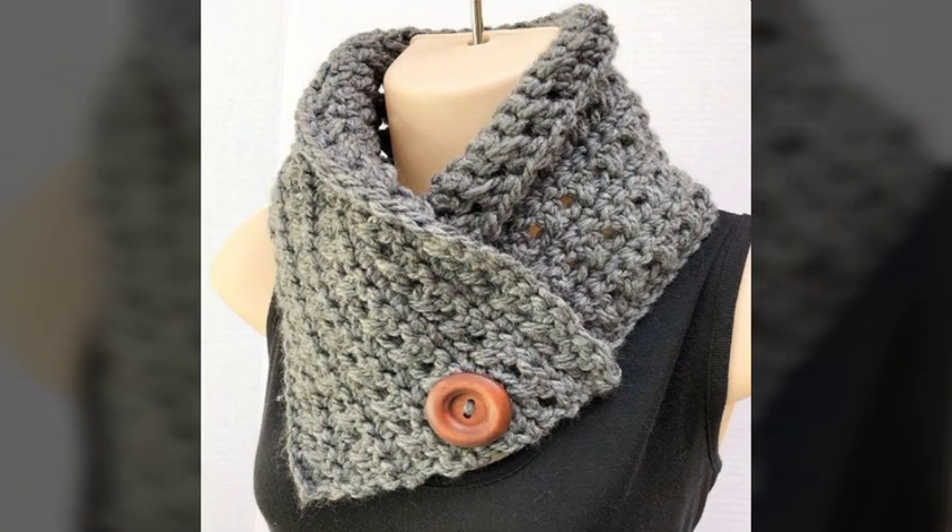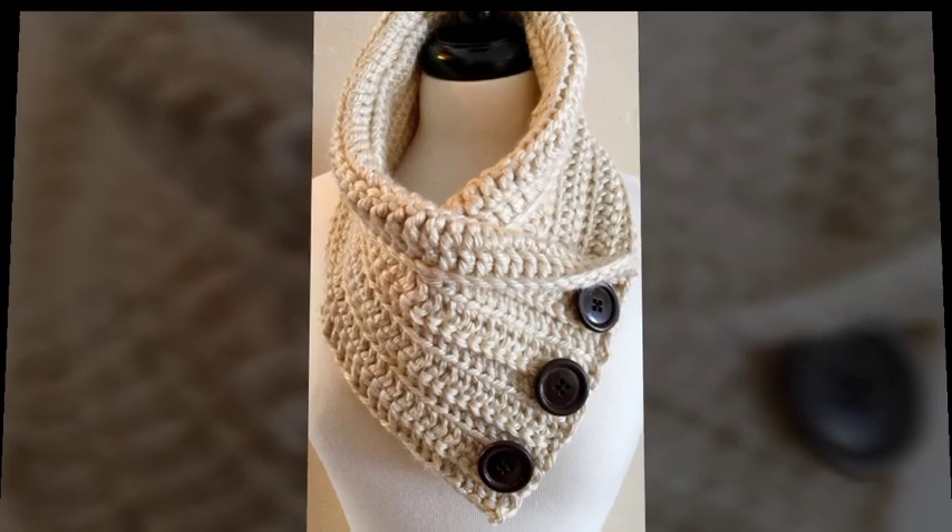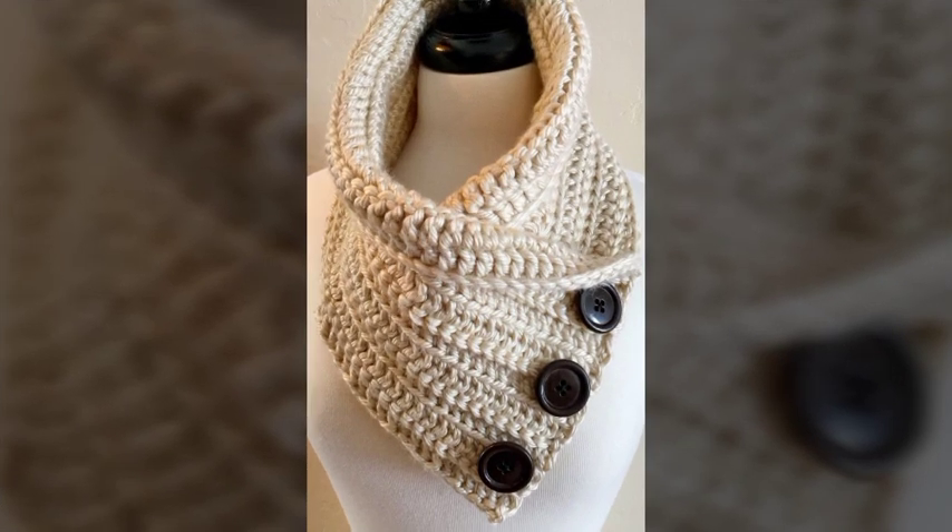If you guys are using this warmer in winters, you will easily feel very comfortable. Your neck will stay warm and you can easily go to any work or anywhere you need to go.